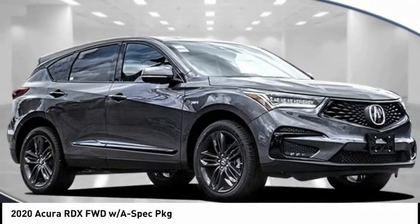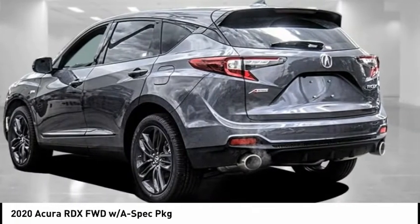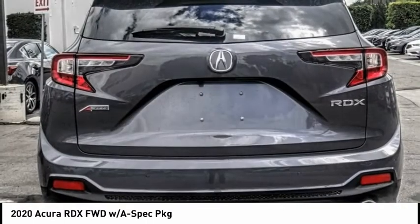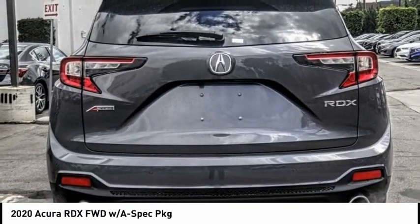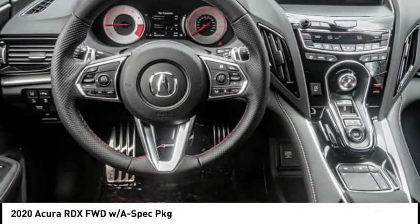Make a great choice today with the 2020 RDX. Viewed as Acura's answer to BMW's sporty X3, the RDX offers a stylish interior, plenty of sport, and a nice amount of utility. This vehicle has less than 100 miles.